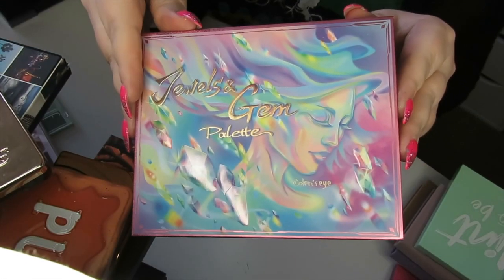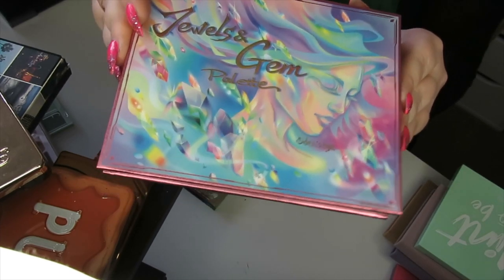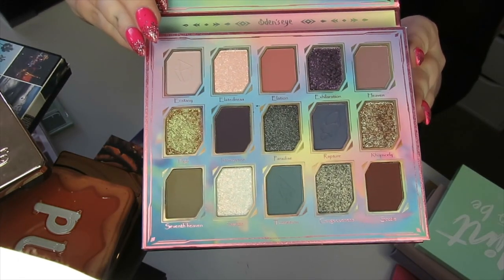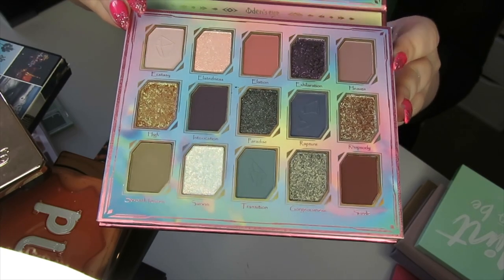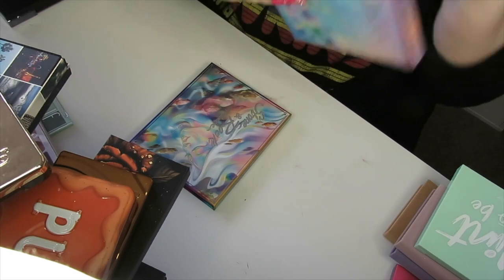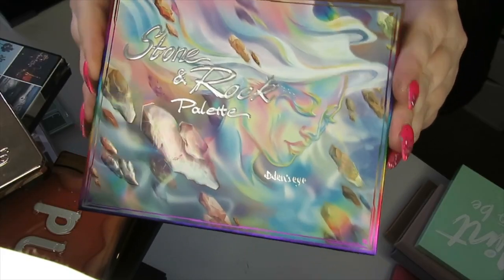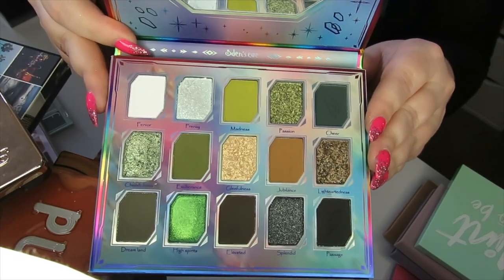Then we have an Odin's Eye collection based on jewels — the Jewels and Gem palette. I haven't used these, I've swatched a couple, but they're really new to my collection — they only came into my hands a couple of weeks ago. So pretty, I cannot wait to play with these. If they're anything like that Merry Christmas palette then I'm excited. The packaging is stunning, and this is the Stone and Rock palette — that green down there is just calling my name.